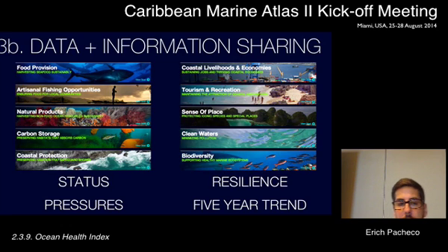These are the 10 goals: food provision, artisanal fishing opportunity, natural products, carbon storage, coastal protection, coastal livelihoods, tourism and recreation, sense of place, clean waters, and biodiversity. In local studies you can add or eliminate goals as you see fit. At the global level we weigh them equally — each goal has a weight of 10% — producing one score per goal. At the local level you can integrate local data and change the weights. For every goal we have four elements: status, pressures, resilience, and the five-year trend.